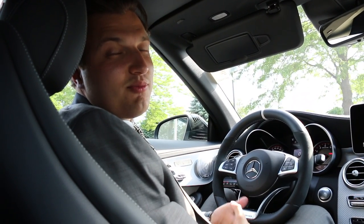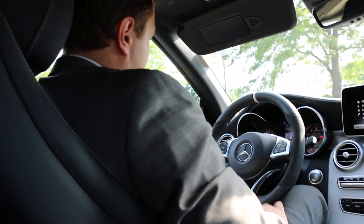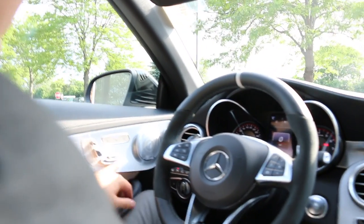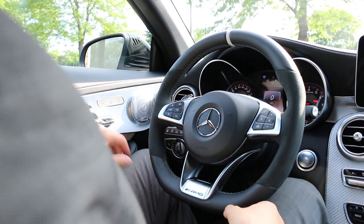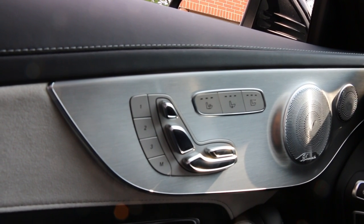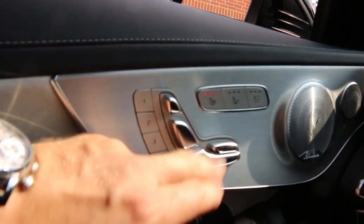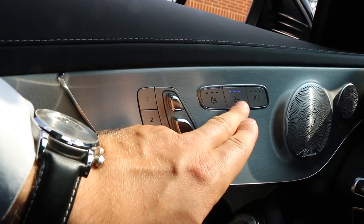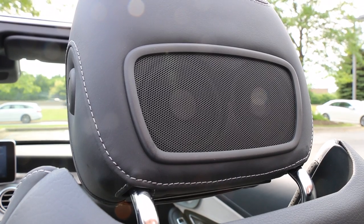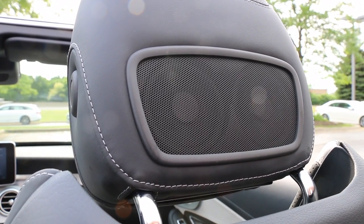We're on the inside portion of this beautiful C-63S. Starting on the door panel, we will see standard on all of our Mercedes and AMG vehicles are the controls for the seats, making it easier for you, the customer, to adjust the seat to the perfect location. We will also see our controls for the heated, ventilated seats, and also our air scarf. Our air scarf will allow us to have hot air blown on our neck so we can use the convertible even during those colder days with the top down.